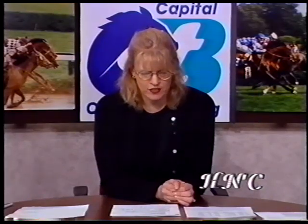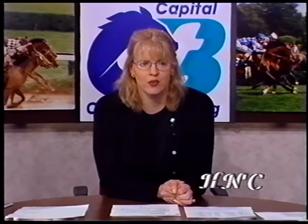Racing continued with the Racing Festival of the South down at Oak Lawn Park with the Count Fleet Sprint Handicap. This is a grade three event, a six-furlong event on the main track with a purse of $125,000 guaranteed. Let's head back to Oak Lawn for the call of the Count Fleet Sprint Handicap.